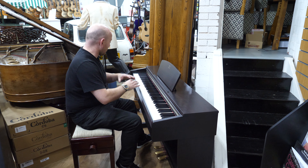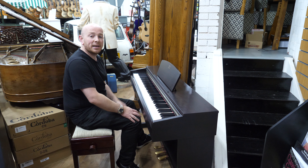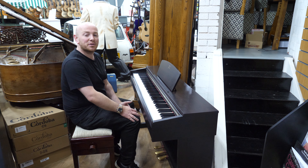Yes, these pianos are great — they're great for starting out on, they're great for plugging the headphones in, playing quietly and playing at unsociable hours of the evening if you've got family members or neighbours.